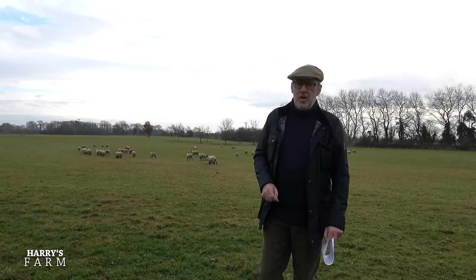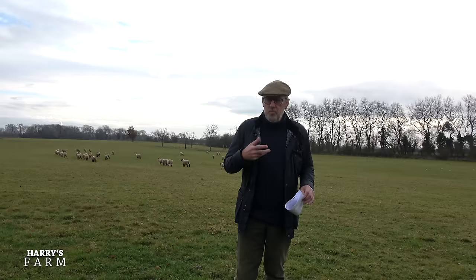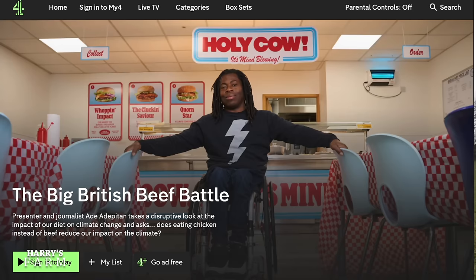Welcome to a new Harry's Farm video. This one is going to be a bit of a special video - not necessarily looking all around the farm, but more to do with a recent TV program that aired a couple of days ago on Channel 4.